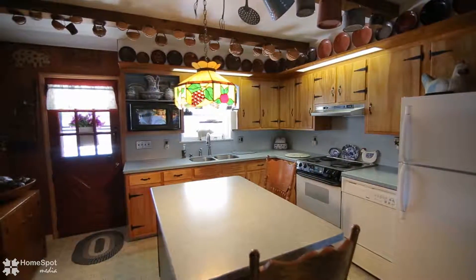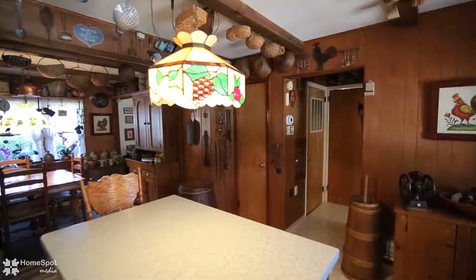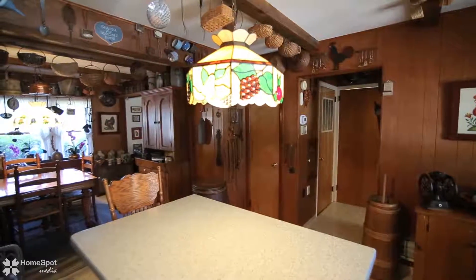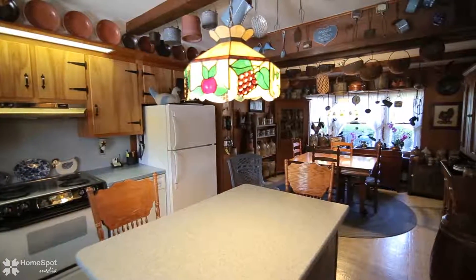The large eat-in kitchen features a center island, Corian countertops, backsplash, and birch cabinets. There is a super-sized family room with ceiling fan, living room, and dining room.